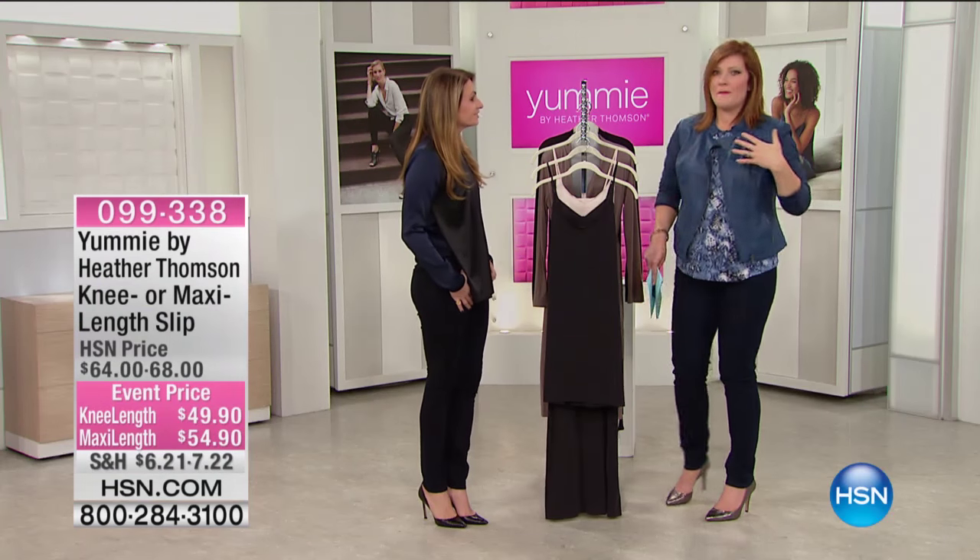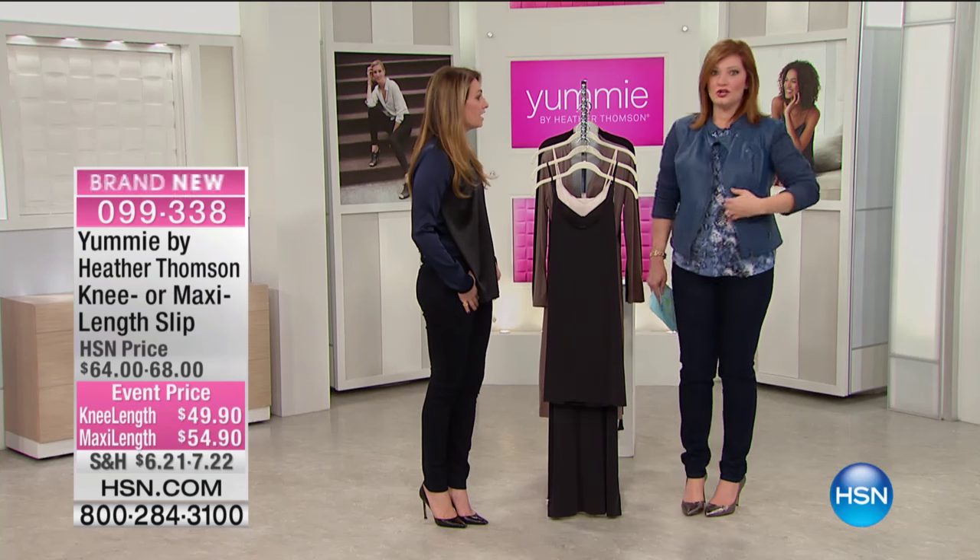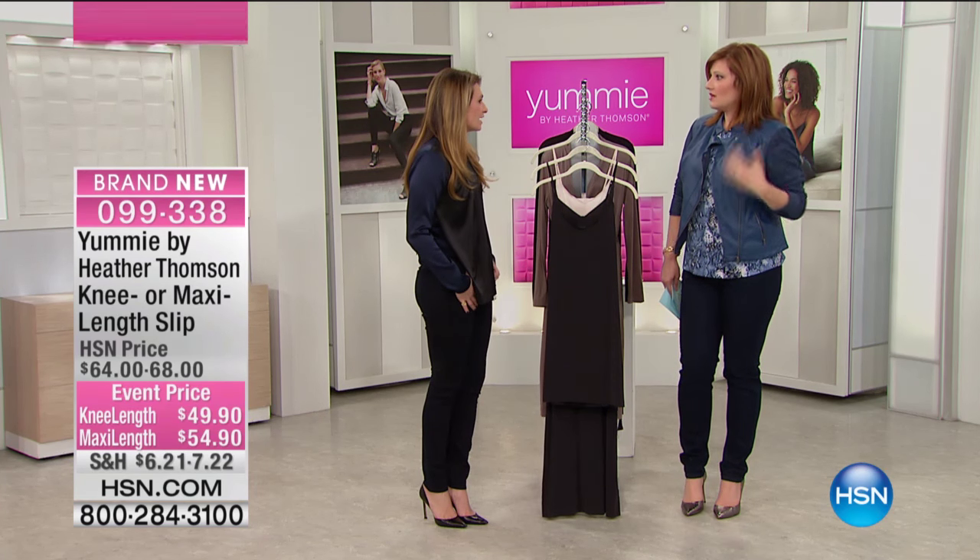I wanted to point out — I know you wouldn't mind — but with Juliana coming up next, I was thinking with your boot cut pants you could have popped the... this is our showstopper. I love that jacket.